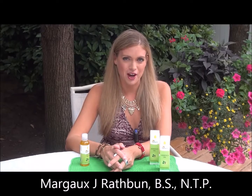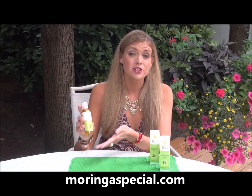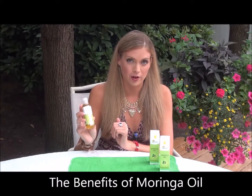Hi, I'm Margo J. Rathbun, certified nutritional therapist and creator of AuthenticSelfWellness.com. I'm here today on behalf of Grunera Nutrients, sharing with you the benefits of using their fabulous new moringa oil.